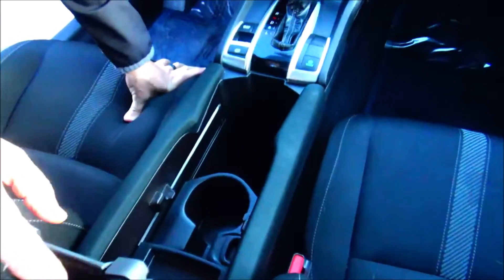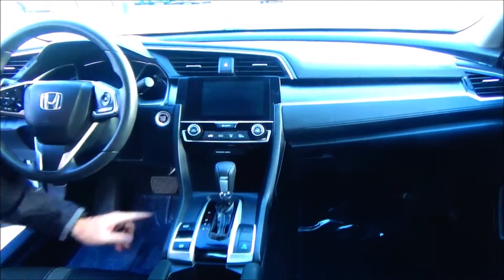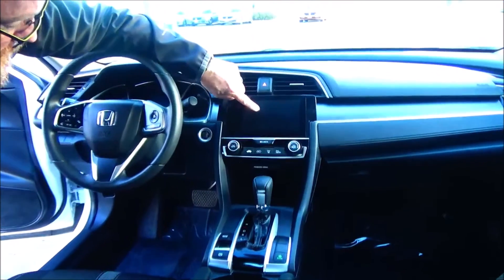Cupholders, USB for charging. Continuously variable automatic transmission. Another USB for Apple CarPlay and Android Auto. Clean air conditioning control, touchscreen radio with Bluetooth.